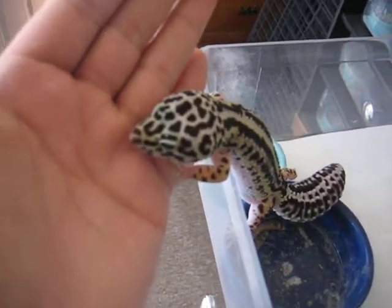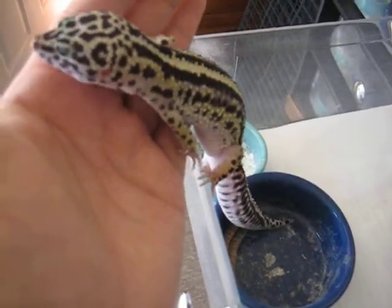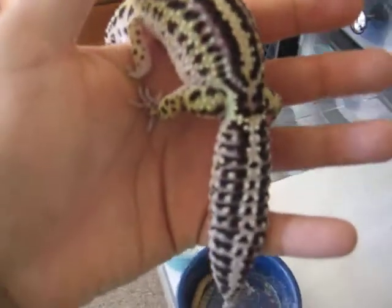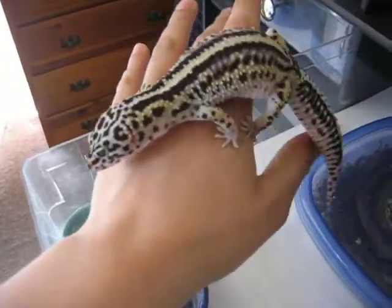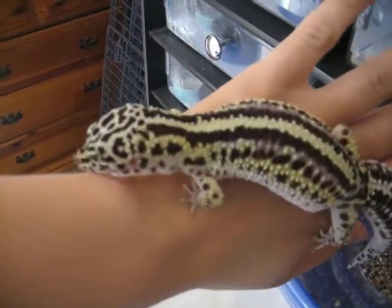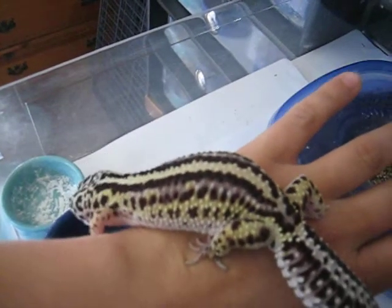Just wanted to share her. Do you want to come out? Good girl. So you can see she's really nice. In person you can obviously see all the detail. Let's let her get out.